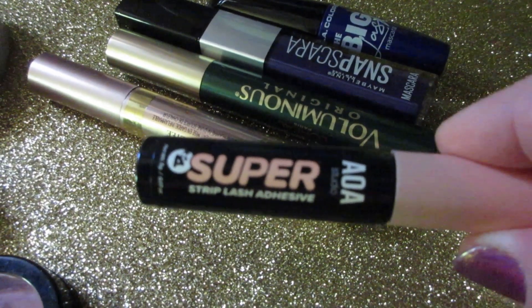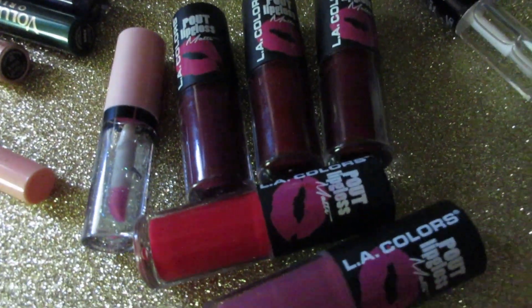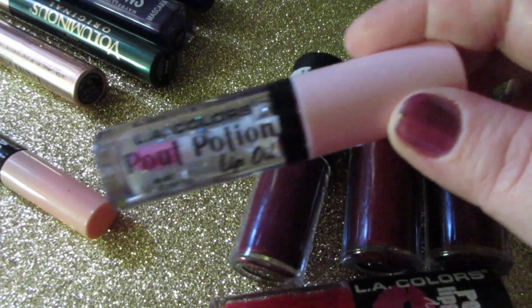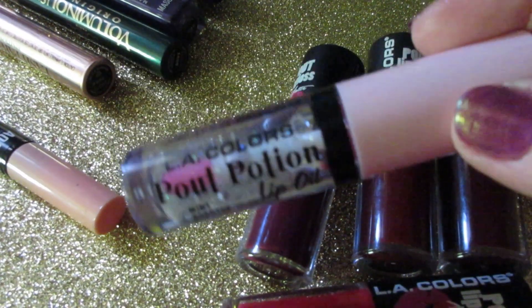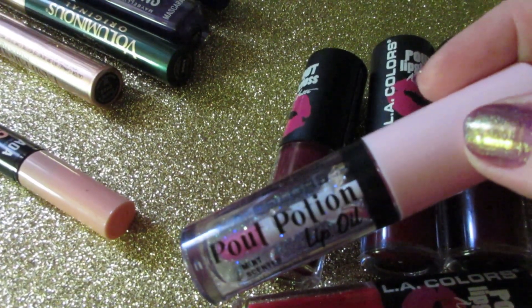The AOA Studio Super Lash Adhesive in black — I don't like it. The Ellie Colors Pulp Potion Lip Oil: I hate this. I love the scent and the formula is great, but I did not know at the time that it actually changes your lips to a really bright pink. Not a fan, won't be using this — I had to declutter this.